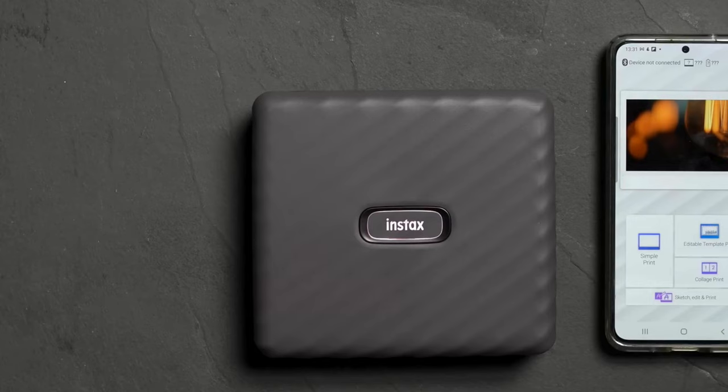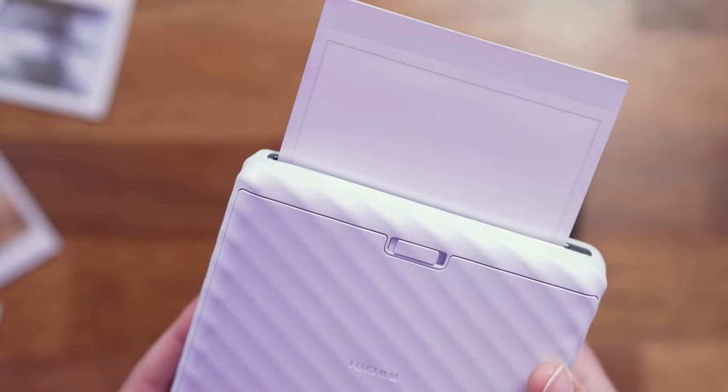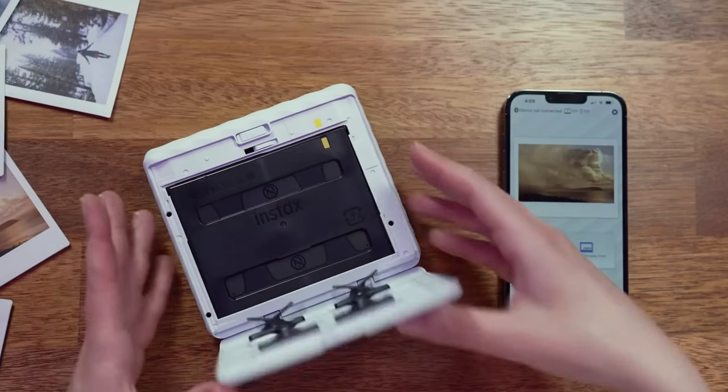However, if you're captivated by the unique charm of old-school photos, the Fujifilm Instax Link-Wide will transport you back to the golden age of instant film photography.